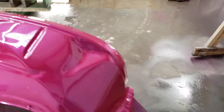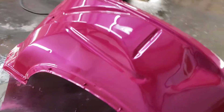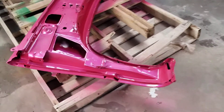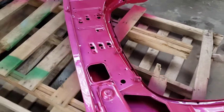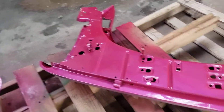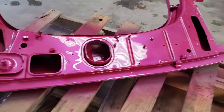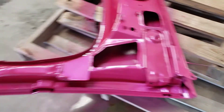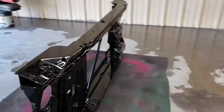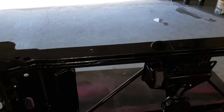I took this one all the way apart — fender wall, took the fenders off. Going to paint the giant fenders while they're off. It is a pearl finish though. Sprayed the radiator support and it turned out real good.